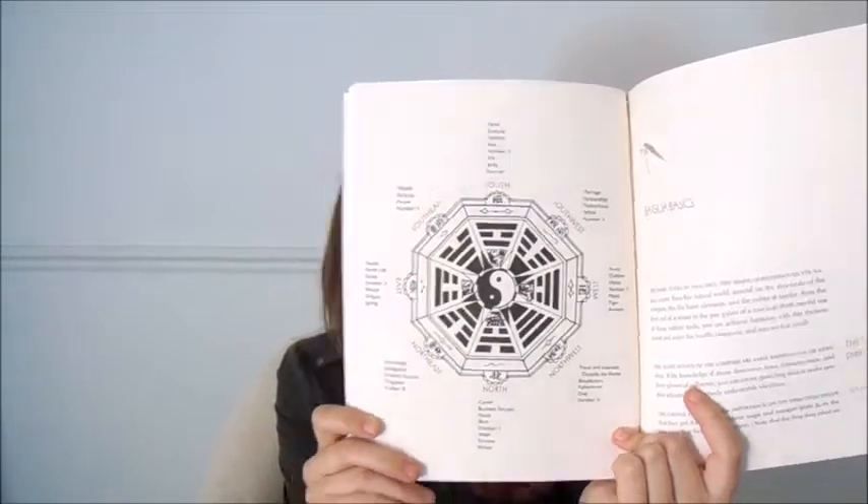It has a full chart on the feng shui of south, south-east, south-west, north-east, northwest, and all the different things each direction represents. For example, the south-west part of the room represents marriage, partnerships, motherhood, yellow, and the number two. I'll try to find it online so I can link it, but keep your eye out in bookstores. Feng shui books can really help you out if you're doing up a room, moving house, or you're a more spiritual person.